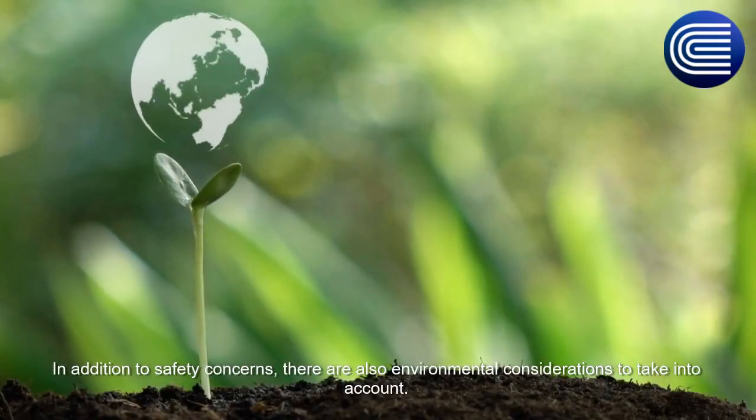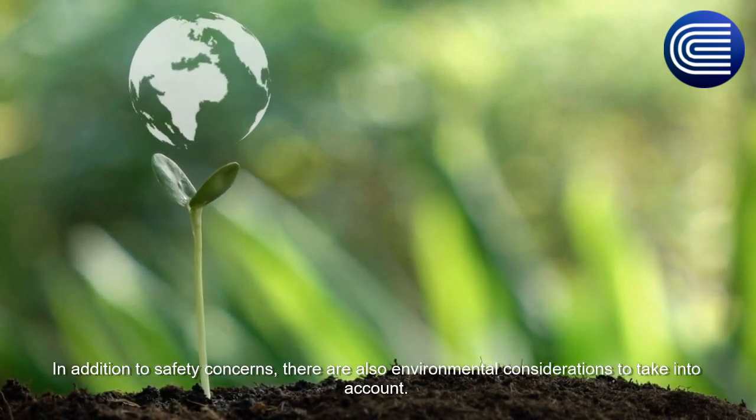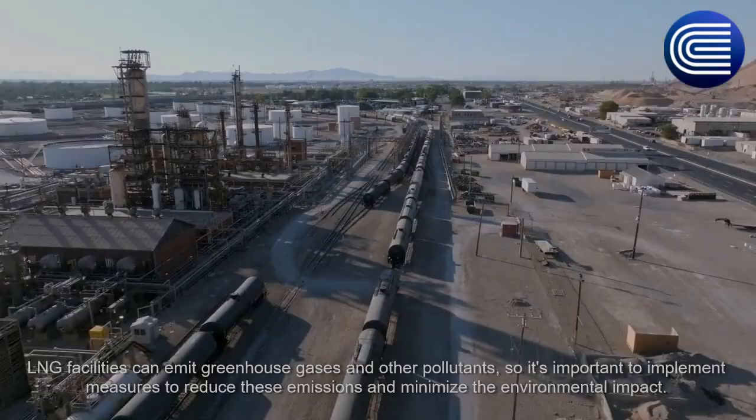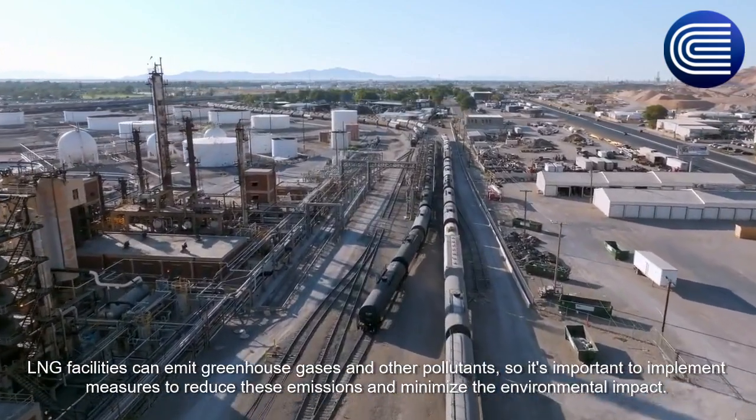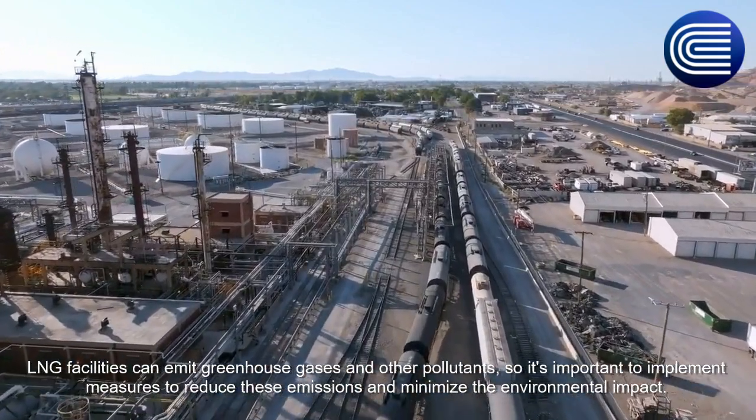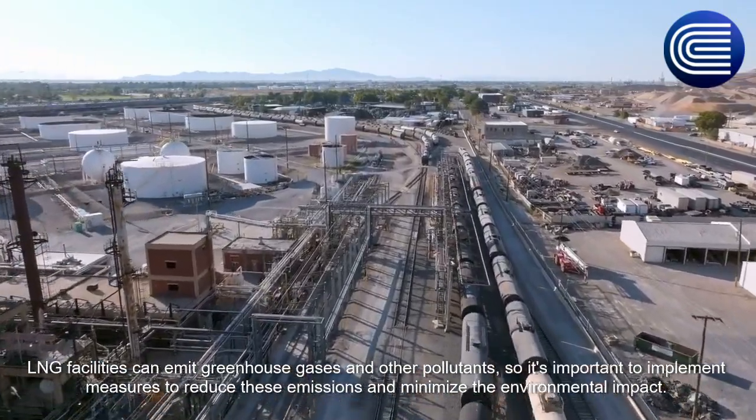In addition to safety concerns, there are also environmental considerations to take into account. LNG facilities can emit greenhouse gases and other pollutants, so it's important to implement measures to reduce these emissions and minimize the environmental impact.